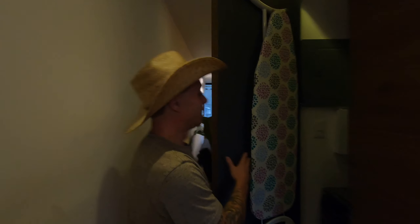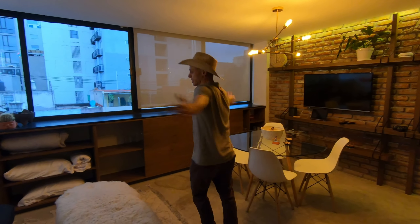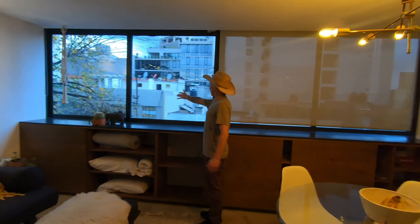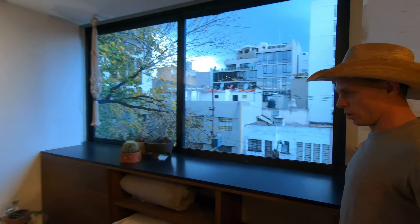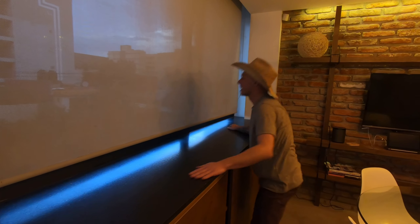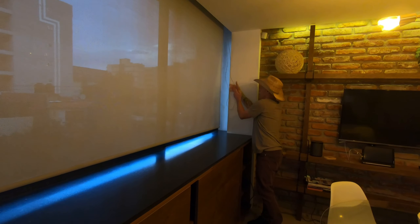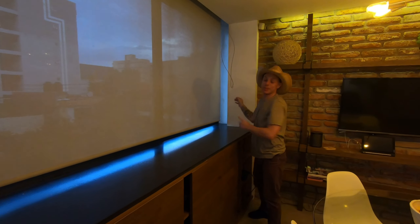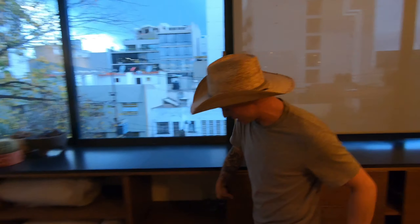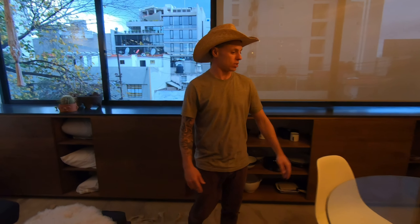Into the main room — tons of room, so much room for activities. Very cool, this long big open space. I believe these blinds go up as well for a bit more light. He's provided us with all sorts of glasses and dishes and things of that sort.